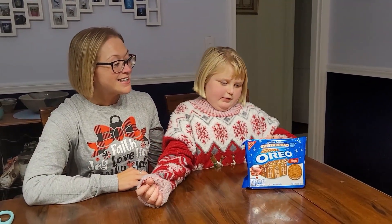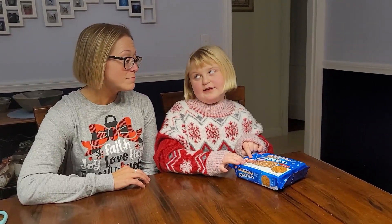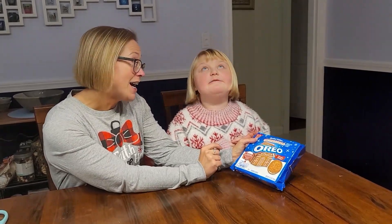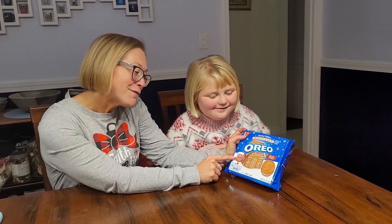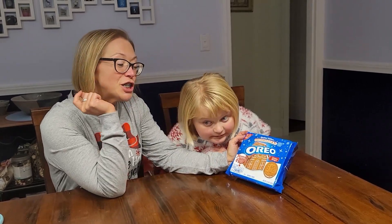This is an Oreo gingerbread flavored cookie. And what does this little sign say on the Oreos? Well, these are a limited edition gingerbread flavored cookie, and they have cream with crunchy sugar crystals.